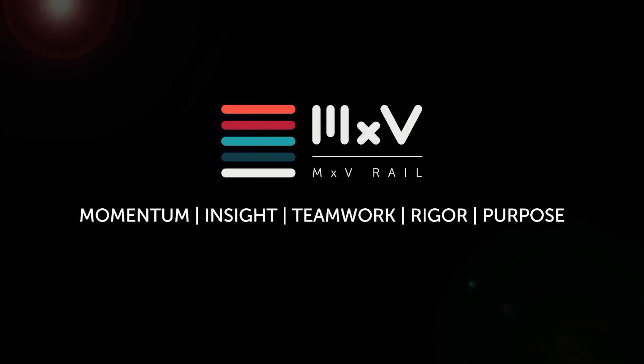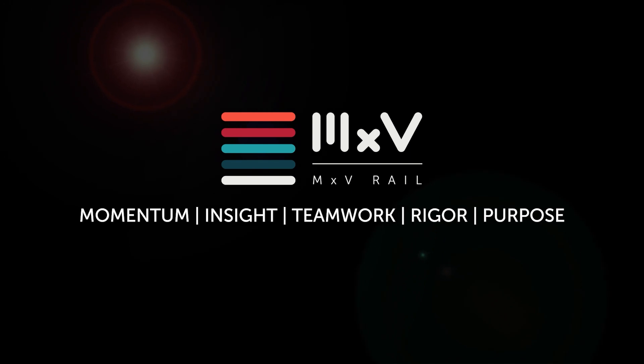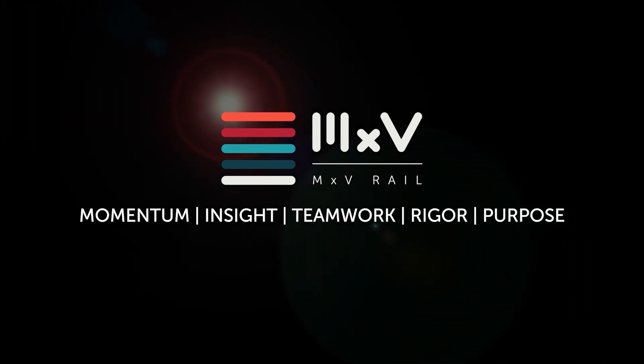MXV Rail is a subsidiary of the Association of American Railroads. Unlocking Momentum.